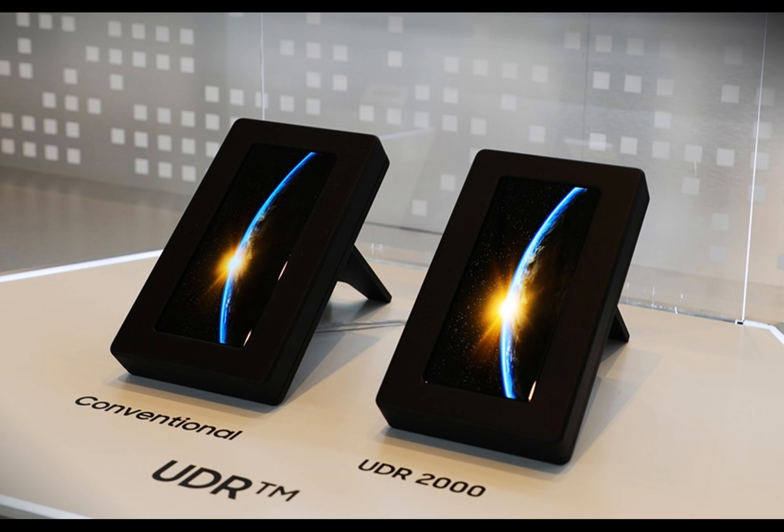Blue phosphorescent diodes have a lifespan of about 55% of the fluorescent blue diodes — a considerable drawback. That's why some people familiar with the matter don't believe Samsung will be able to implement this technology into commercial products by 2025.